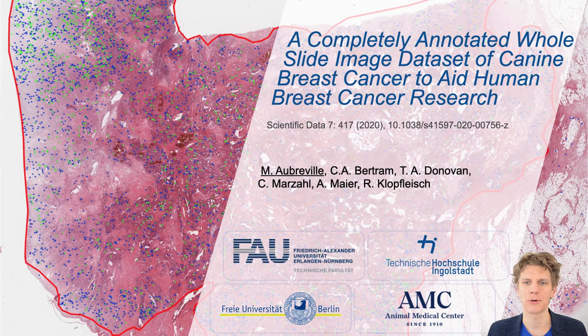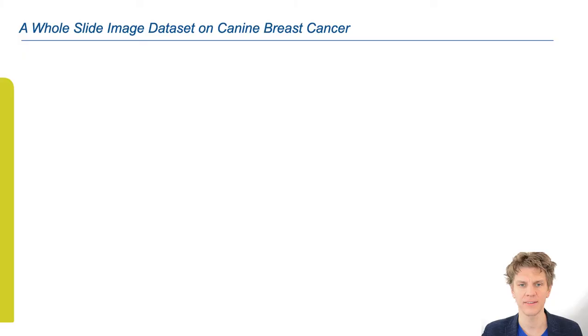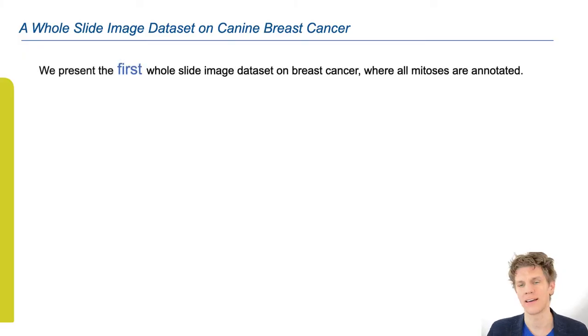Hello everyone, my name is Marco Preville and I'm going to present to you a completely annotated whole slide image dataset of canine breast cancer to aid human breast cancer research. This was recently published in Scientific Data and, as the title indicates, we're dealing with a dataset working on canine breast cancer — so dog breast cancer.